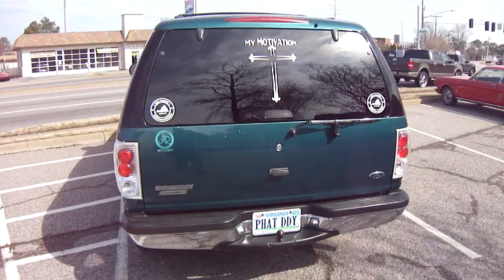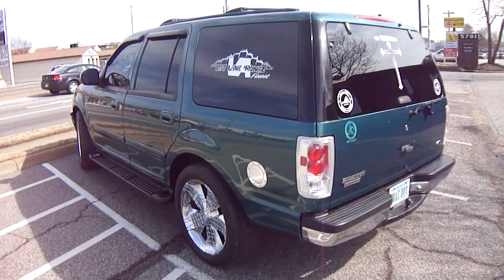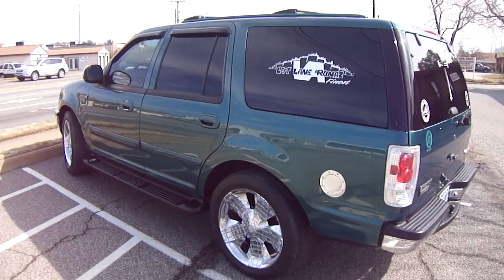I got another one for you. This belonged to a young lady named Nene. She started off her own car club called the Left Lane Runners. This is her Ford Expedition. It came in and she wanted to go back to factory color with it and just add the silver flakes. So that's what we did with the vehicle.